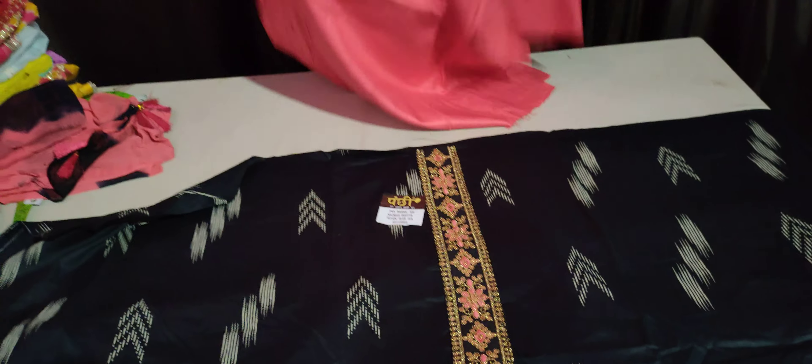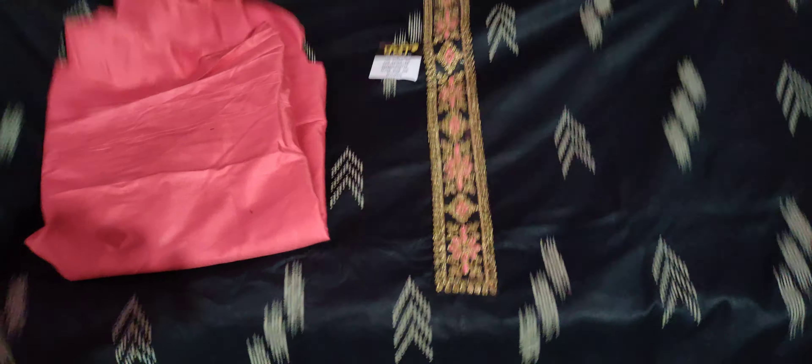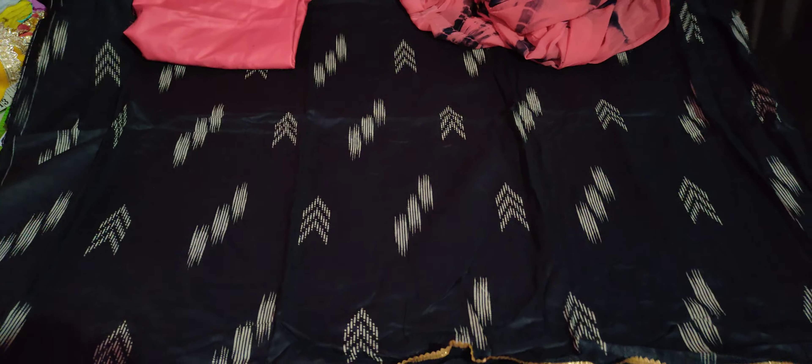500 rupees is the rate. The gazri color is the same — this suit can be a perfect look for the price, and this is very beautiful, very good. This is all the fabric; for daily use of the item, according to the suit, the rate is the same — 500 rupees.